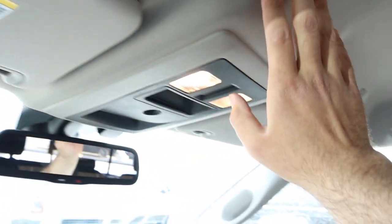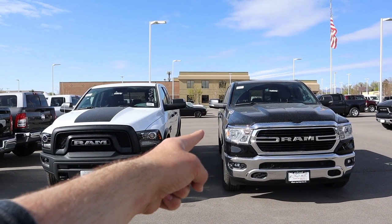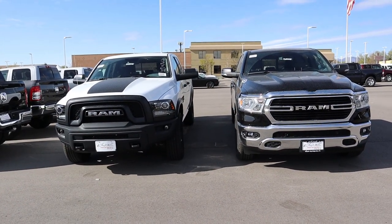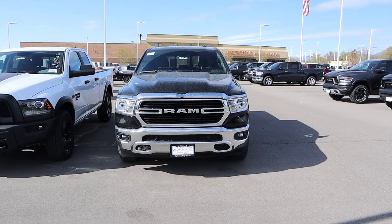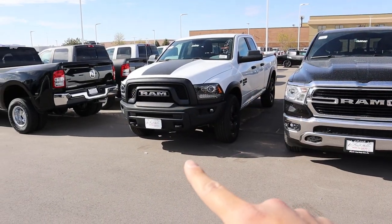Quickly on pricing: the Warlock stickers for about $45,000 and the RAM 1500 Bighorn stickers for about $50,000. The Warlock is usually discounted a bit more, but from a sticker standpoint you're looking at a $5,000 difference. If I had to choose, I'd go with the RAM 1500 Bighorn — the technology, fit and finish, and overall quality are just so much nicer. It's a night-and-day difference. Let me know in the comments which one you would choose. A huge shout-out to the Dodge RAM store in Sandy for providing both trucks — check them out via the link below.